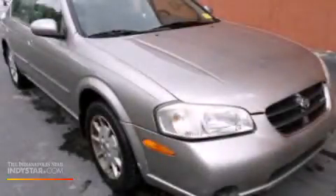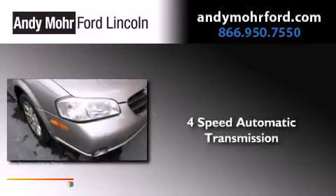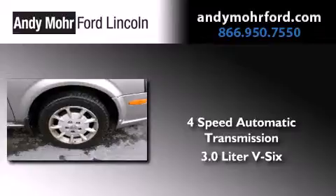This is a 2001 Nissan Maxima. This four-door sedan has a four-speed automatic transmission and a 3.0-liter V6.